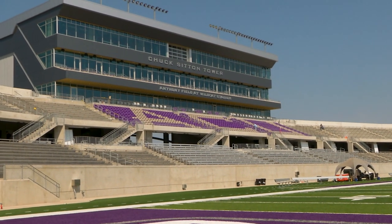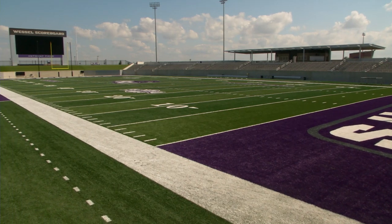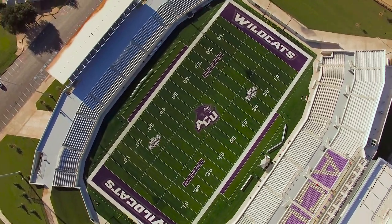It's not only a new stadium — it feels so big time. It feels like a major college football stadium. I don't want to be average. I want to be great. And to me, this thing says greatness all over it.